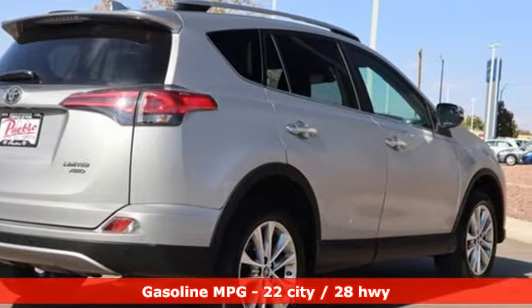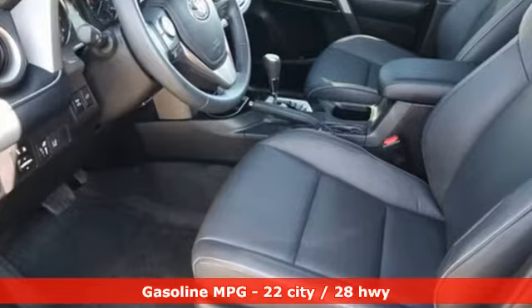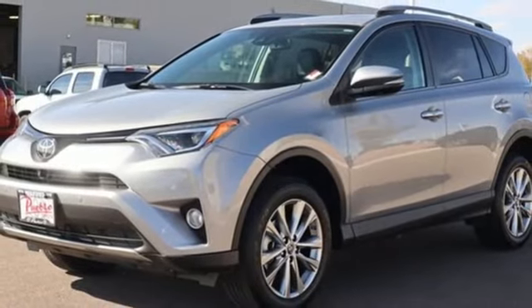Inline four-cylinder engine. Dual zone climate control. Integrated navigation system with voice activation. Auto-dimming rear view mirror. Driver memory seats. Memory exterior door mirror settings.